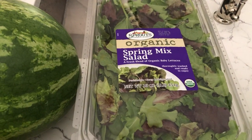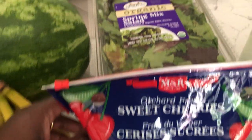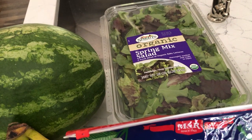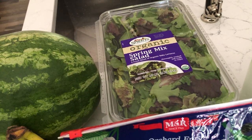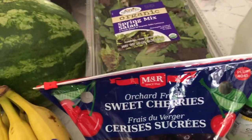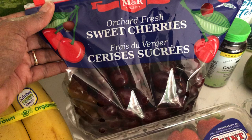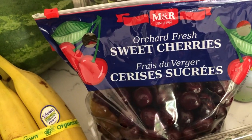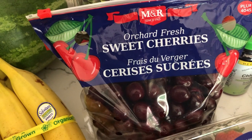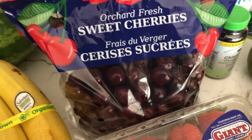Organic spring mix — my husband asked for that this morning. I don't particularly love spring mix. My favorite green of choice is green leaf, red leaf, or Boston lettuce, but I will eat the spring mix. Cherries! They had these cherries on sale for $1.99 a pound. I wanted some rainier cherries but they were just too big for my pocketbook — they were $5.99 a pound — so I chose not to get those.